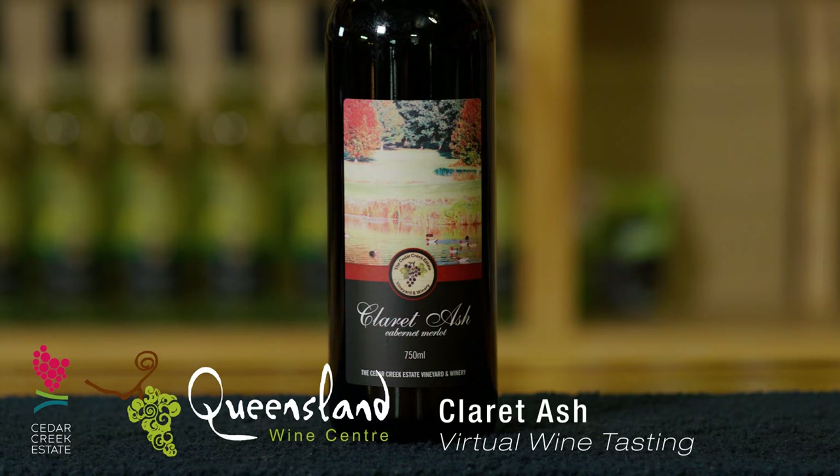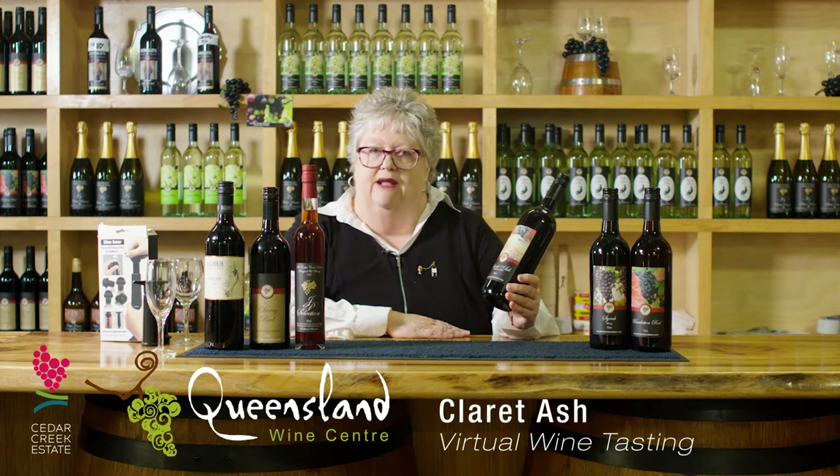Next up we have our Cabernet Merlot. Cabernet Merlot has quite a following here at Cedar Creek. This particular one is 85% Cabernet and it really does bring out the whole flavour of the Cabernet grape. Cabernet grapes in Queensland — in fact all the red grapes in Queensland — taste very different to how you would expect from other areas of Australia: South Australia, West Australia, even New South Wales. They all taste different because of the climate and the soil. Our Cabernet Merlot is smooth, but for those who really love the characteristics of Cabernet, this is the one for you.